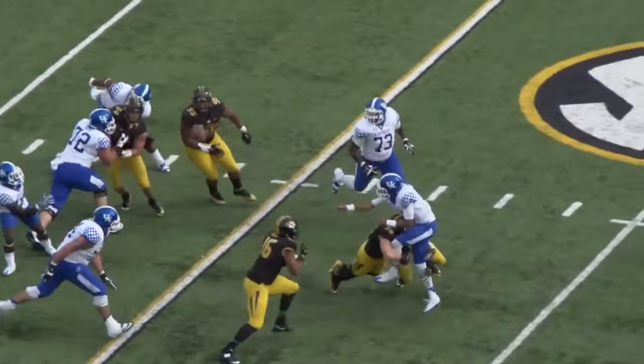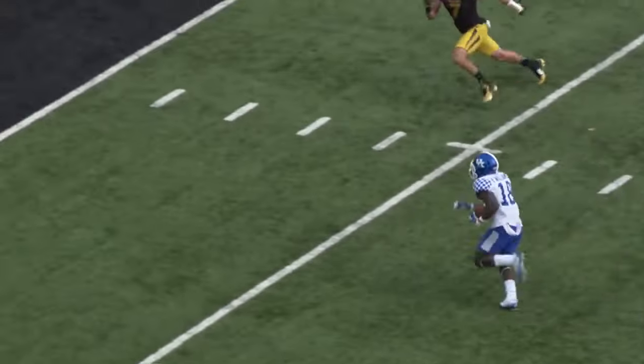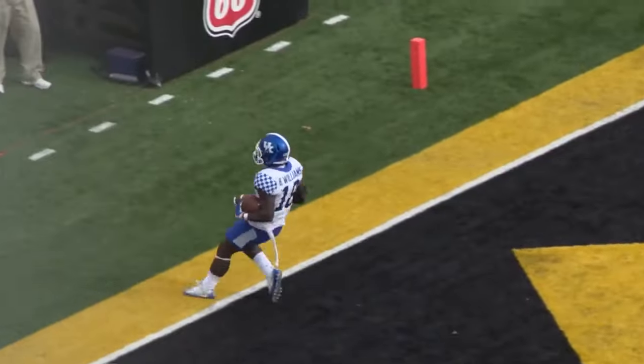It looks like Missouri's going to blitz up the middle, and they do. Johnson in trouble — quick screen, gets it off to Williams, breaks a tackle, 10, 5 — touchdown, Kentucky!